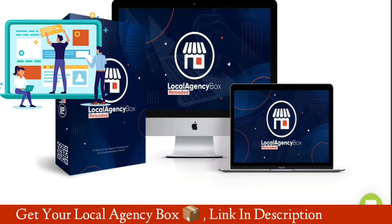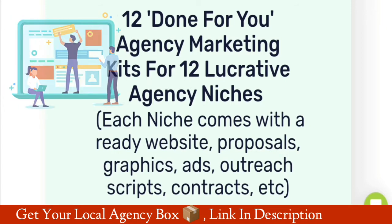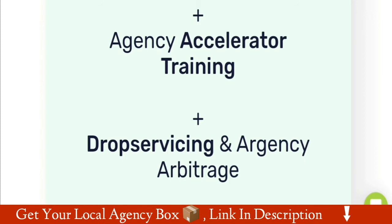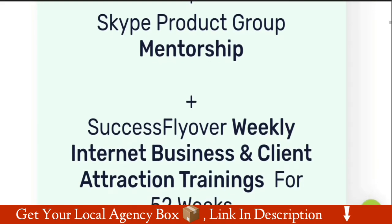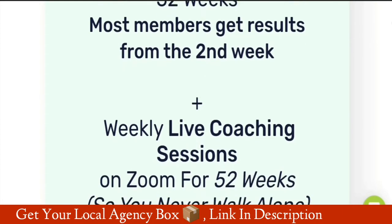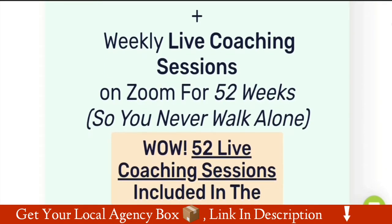Here is what you'll be getting: 12 done for you agency marketing kits for 12 lucrative agency niches. Each niche comes with a ready website, proposals, graphics, ads, outreach scripts, contracts, and more. Plus agency accelerator training, drop servicing and urgency arbitrage, Skype product group mentorship, plus success flyover weekly internet business and client attraction trainings for 52 weeks. Most members get results from the second week. Plus weekly live coaching sessions on Zoom for 52 weeks, so you never walk alone.